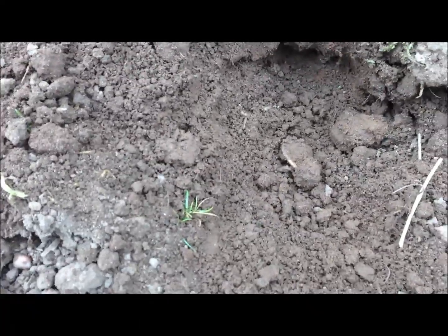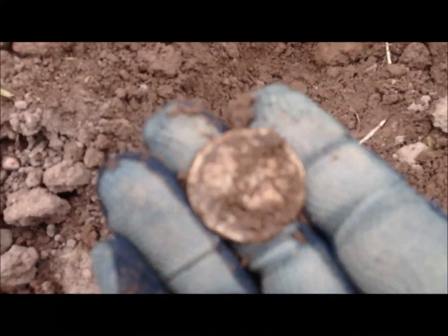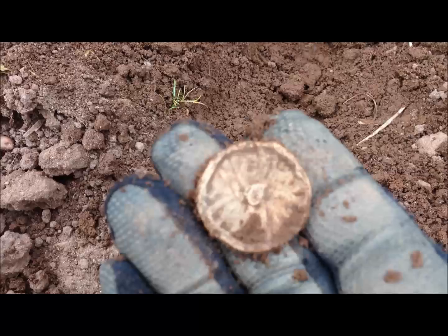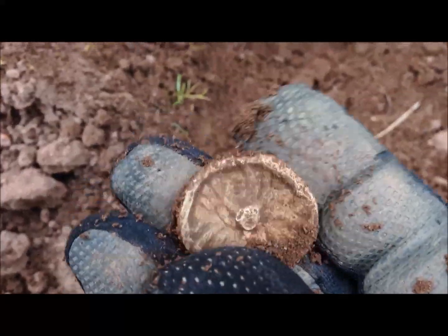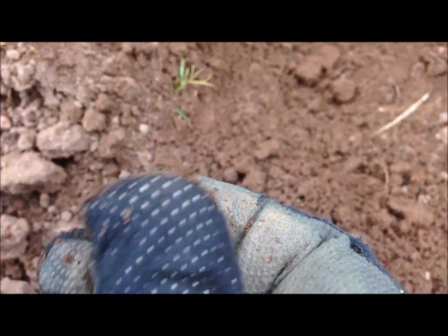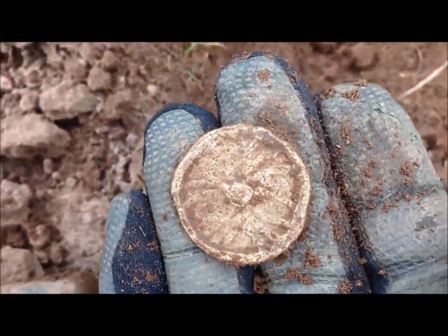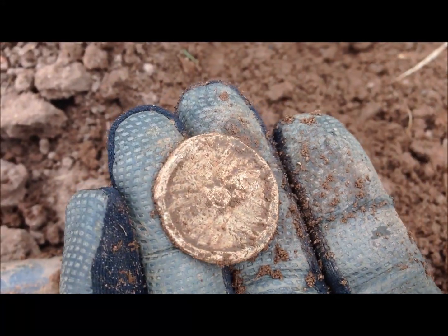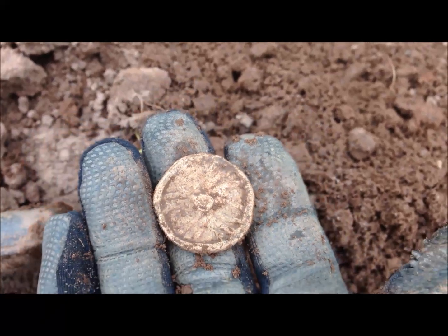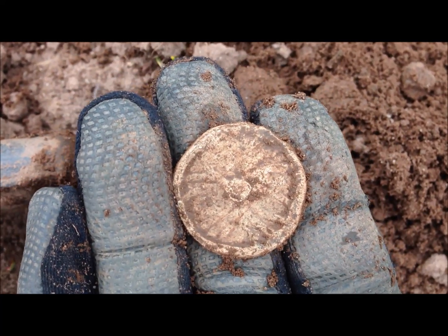Got something in here. Ooh, that's nice — flame back, patent front — that's a token. 17th, 18th century. Nice find. Let's move on.